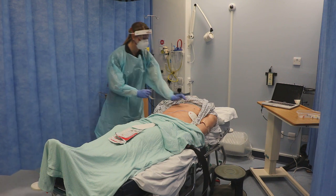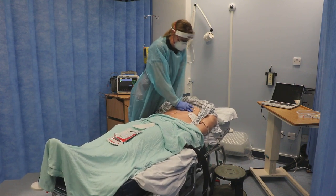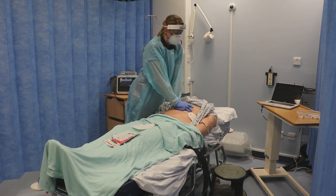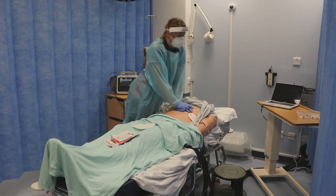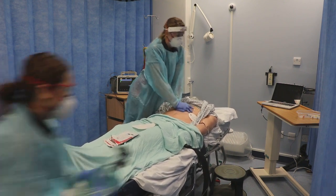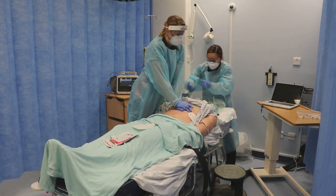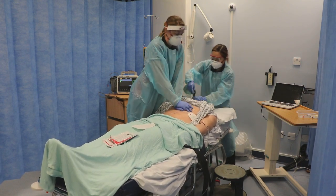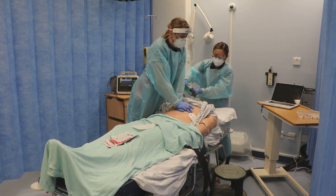The patient is in a non-shockable cardiac arrest and the team will get an airway tool. The cardiac arrest trolley is not brought into the patient's cubicle. Instead, the required equipment is being passed into the cardiac arrest team.